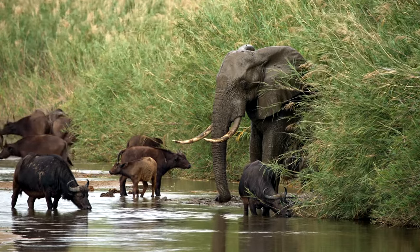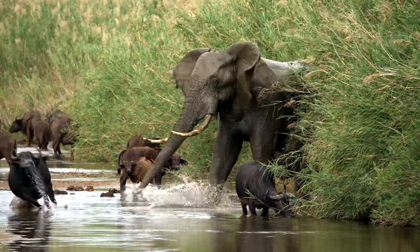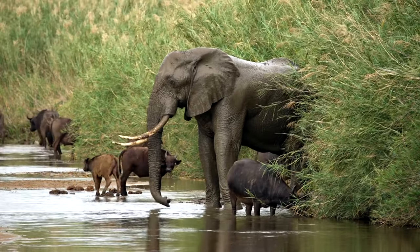Both species continue to captivate the imagination and underscore the importance of conservation efforts to ensure these majestic creatures thrive for generations to come.